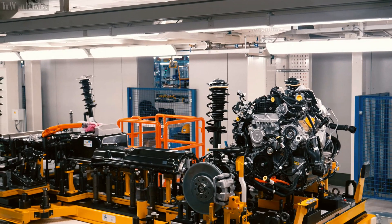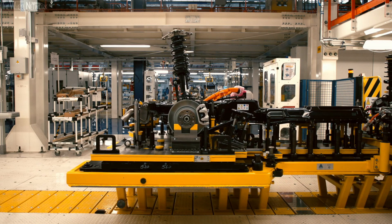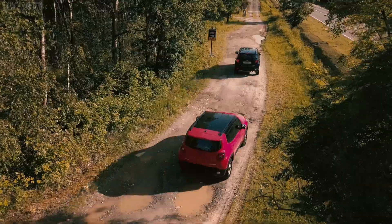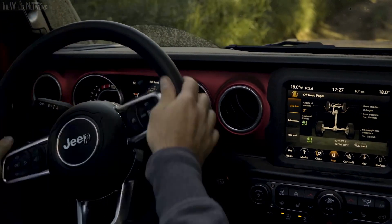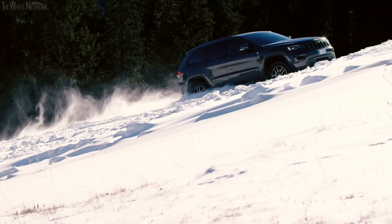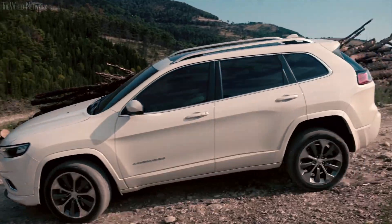Jeep has never stopped developing its off-road systems, implementing the most advanced mechanical solutions which, in the 80s, began to interface with the onboard electronics. And today, they are fully integrated with safety and driver assist systems found in the newest Jeep models.